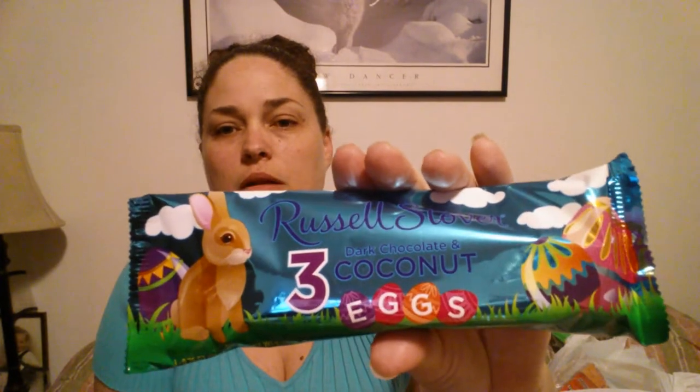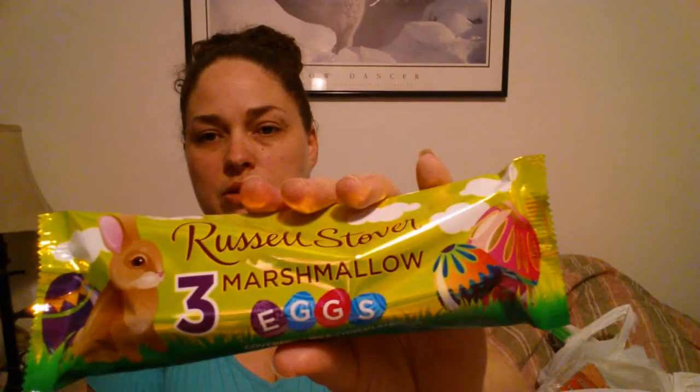I got the Russell Stover dark chocolate and coconut eggs — three in the pack, a 2.25 ounce. So I grabbed that. The next one I grabbed is the Russell Stover marshmallow eggs, also 2.25 ounce — they're milk chocolate covered eggs. So I grabbed those. I think we're definitely good in the candy arena.